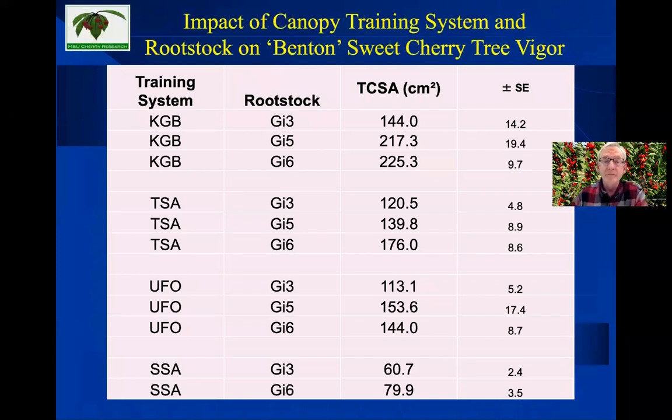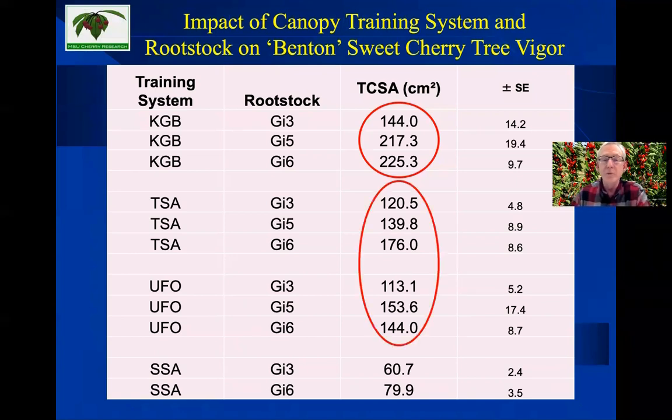Our results in Michigan with Benton in terms of tree vigor — trunk cross-sectional area — show that, as expected, the smallest KGB trees were on Gisela 3 and the largest on Gisela 6. KGB trees were much more vigorous across rootstocks compared to TSA and UFO trees, which were statistically similar except TSA on Gisela 6, which was much more vigorous than UFO on Gisela 6. The SSA trees, planted twice as close with more significant root competition and pruned much more severely every year, showed reduced growth.